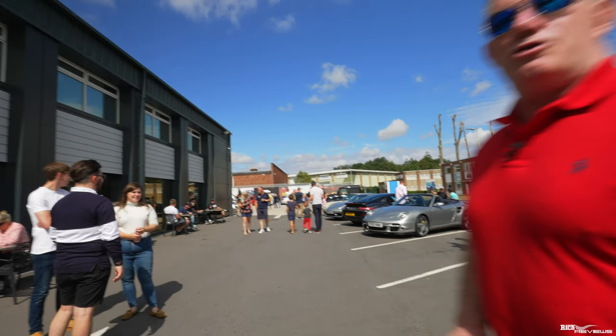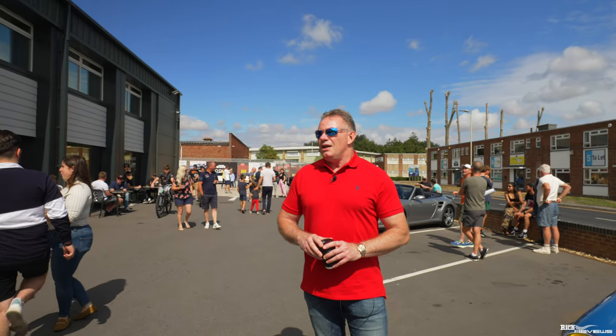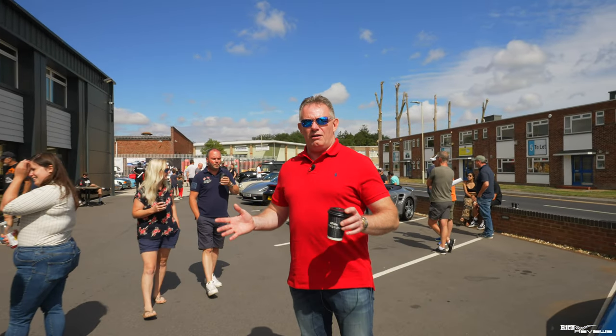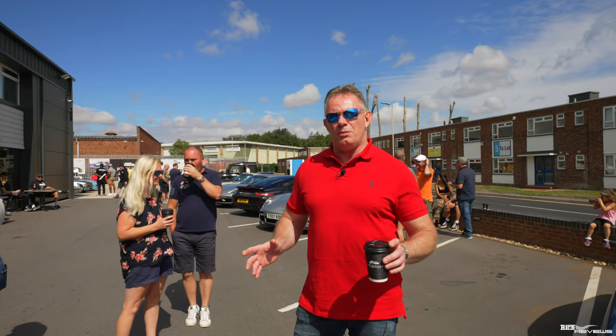This is a bit of a recce for the Drivers Union because the Drivers Union are going to have a meet here. We're going to have an arranged meet here soon, so we're doing a bit of a recce and some discussions with the owners of Podium Place to organise the Drivers Union meet going forward. A lot of you will recognise that we were here previously at Podium Place but it was nowhere near this sort of turnout — it was very quiet when we were here before.